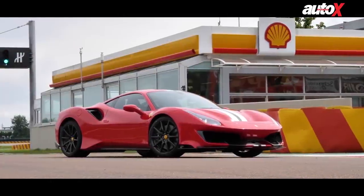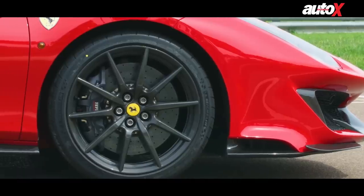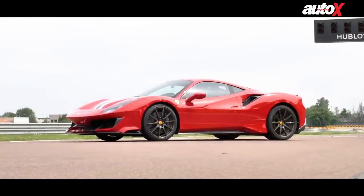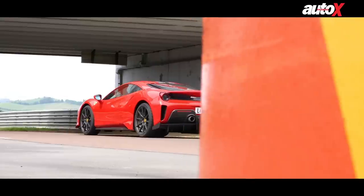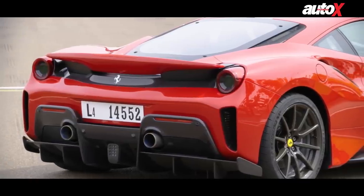At the front, the Pista gets a carbon fibre bonnet and bumper. You get the option of a set of carbon fibre rims, with a special coating on the inside that was originally developed for the aerospace industry — it helps dissipate the heat generated during braking. At the rear, there's a carbon fibre spoiler, bumper, and diffuser.